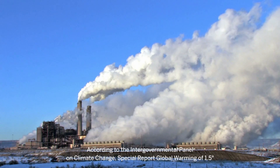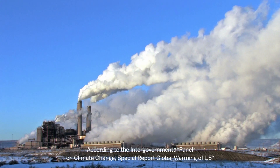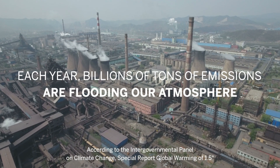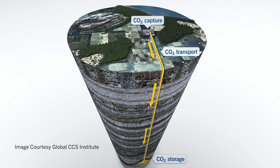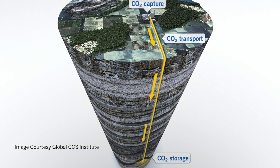Climate change is a threat to the planet we all share. Each year, billions of tons of carbon dioxide emissions are flooding the atmosphere, accelerating the effects of global climate change. How can we reduce this? Carbon capture and storage means capturing the carbon dioxide emissions at the source and storing them permanently deep in the earth.